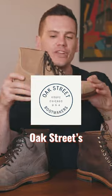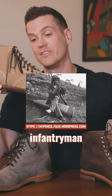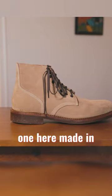After that, you've got Oak Street's field boot. This is an actual reproduction, more or less, of the World War II infantryman service boot, so it's really cool. It's a good conversation piece in that regard, and it's the only one here made in America too.